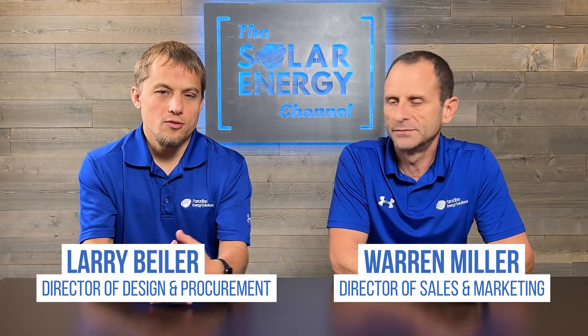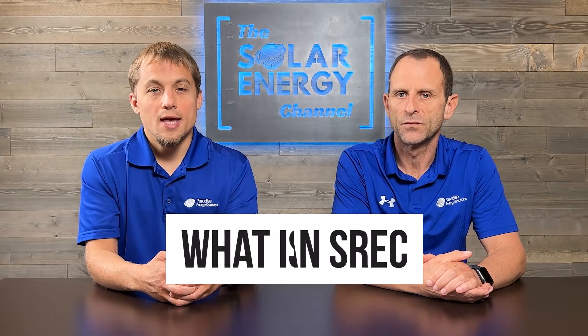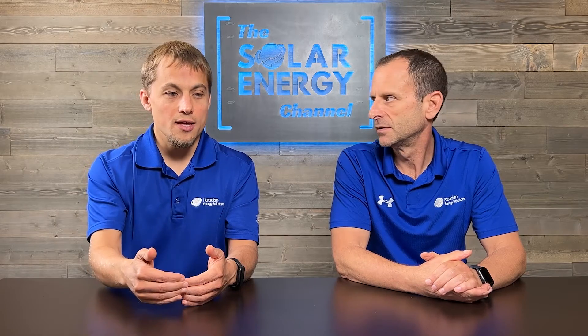So what is an SREC? First of all, let's take a step back and talk about a REC — that's a Renewable Energy Credit — and an SREC is simply RECs that come from a solar array. That's what our project owners will have. An SREC is something that the utility needs to buy to satisfy the state's requirements to have a certain percentage of electricity coming from renewable sources or from solar specifically.